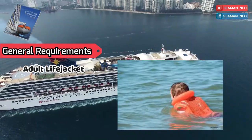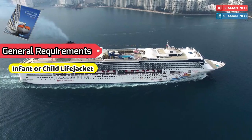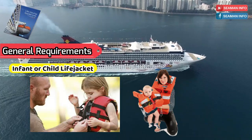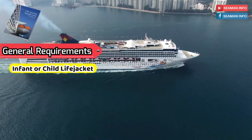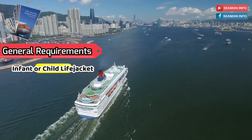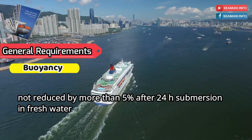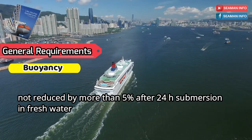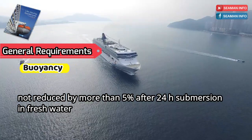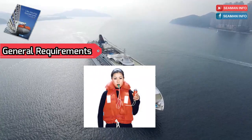An infant or child life jacket shall perform the same as an adult life jacket except as follows: donning assistance is permitted for small children and infants; for infants, the jump and drop test shall be exempted; for children, five of the nine subjects shall perform the jump and drop tests. A life jacket shall have buoyancy that is not reduced by more than five percent after 24 hours of submersion in fresh water. The buoyancy of a life jacket shall not depend on the use of loose granulated materials.